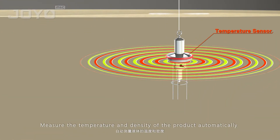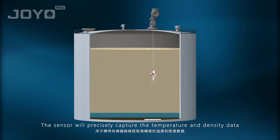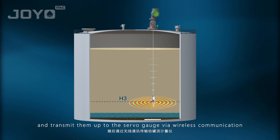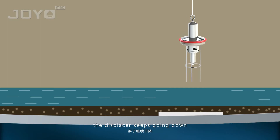After receiving a command to conduct comprehensive measurements, the displacer starts moving down, and sensors inside start to measure the temperature and density of the product automatically at several heights, each spot for two to three minutes. The sensor will precisely capture the temperature and density data and transmit them up to the servo gauge via wireless communication.